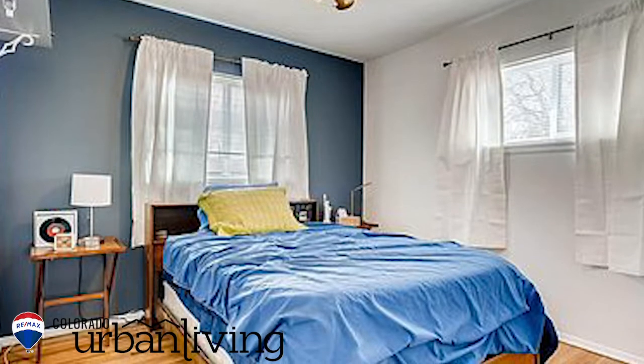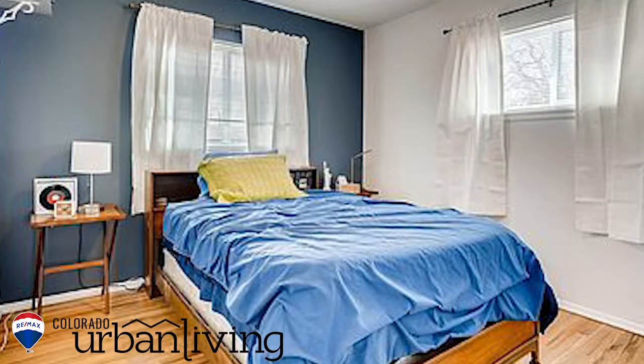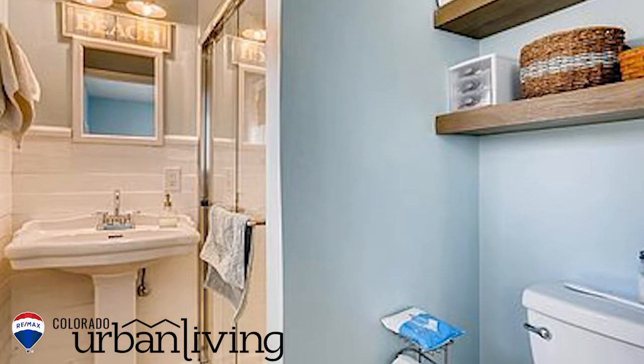And this is the second bedroom. And this is the master with a master bath here around the corner. It has also been recently updated.